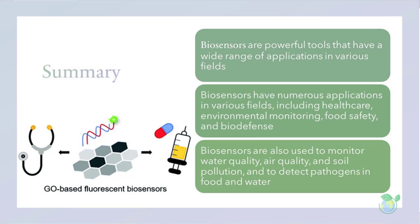In conclusion, biosensors are powerful tools that have a wide range of applications in various fields. With continued advances in biosensor technology, biosensors are expected to become even more versatile and effective in the years to come.